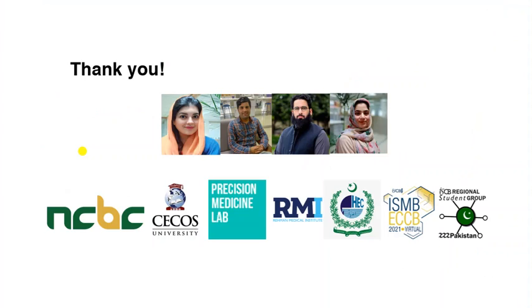Thank you very much. These are my acknowledgements and I would like to thank each one of them. Thank you very much.